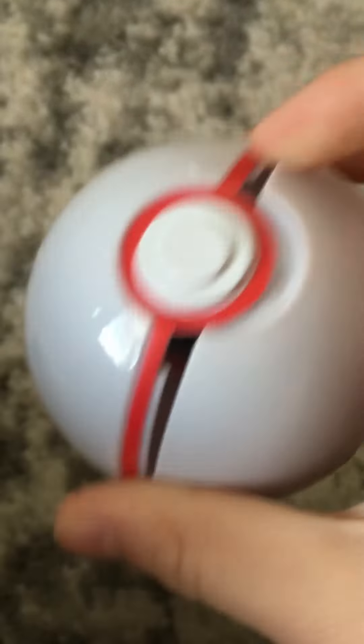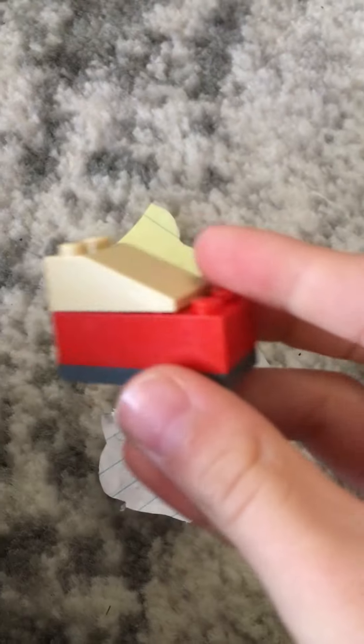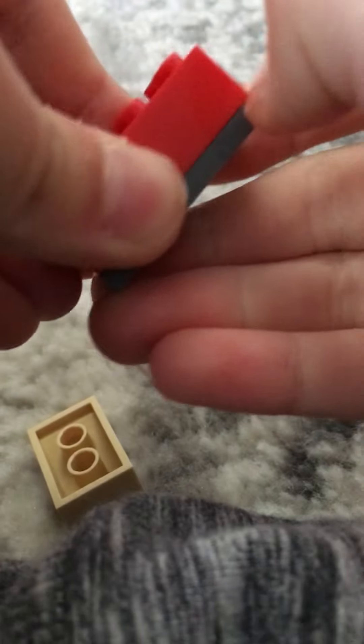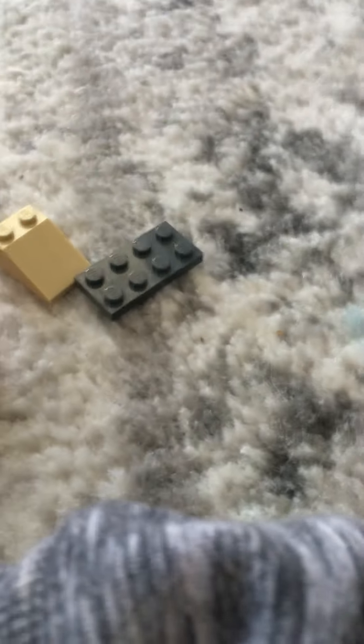Let's see what we have in here — oh, a Lego! Yeah, we got some Legos. Actually, okay, ready? We got actually quite a bit of them. We got three Legos total, guys. Alright, let's see what else Connor's gonna bring us.